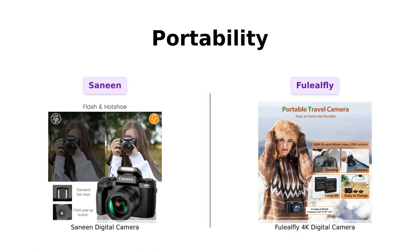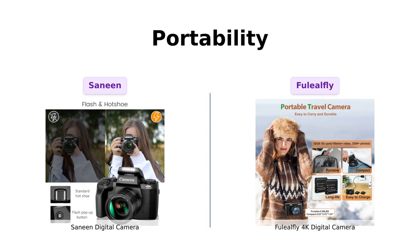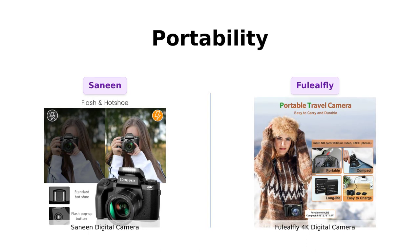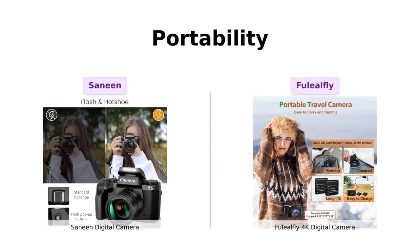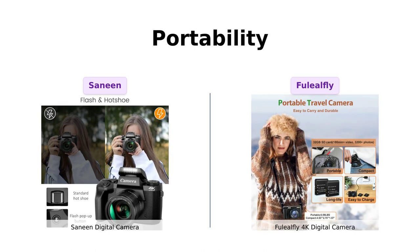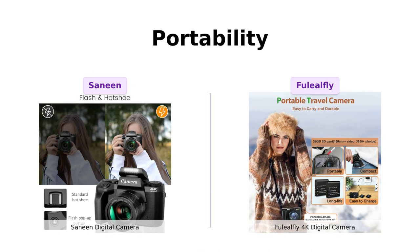Now let's discuss portability. The Sanin Digital Camera features a 4.0-inch touchscreen and dual-lens cameras, making it easier to switch between front and rear views — selfie mode and regular mode all-in-one. But the Fuelio Fly 4K Digital Camera weighs only 0.59 pounds and fits in the palm of your hand. Talk about convenience. Portability goes to Fuelio Fly.